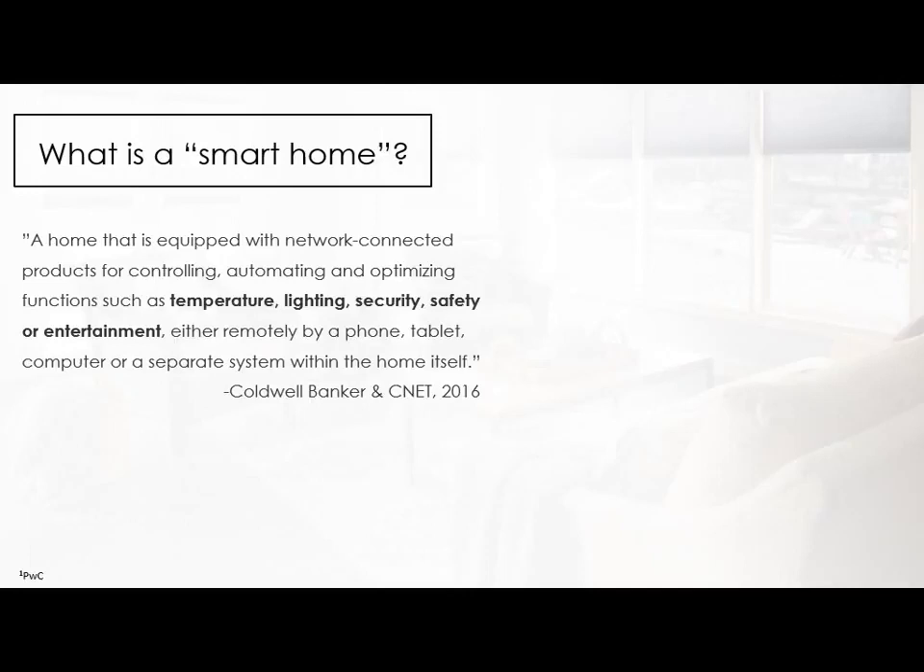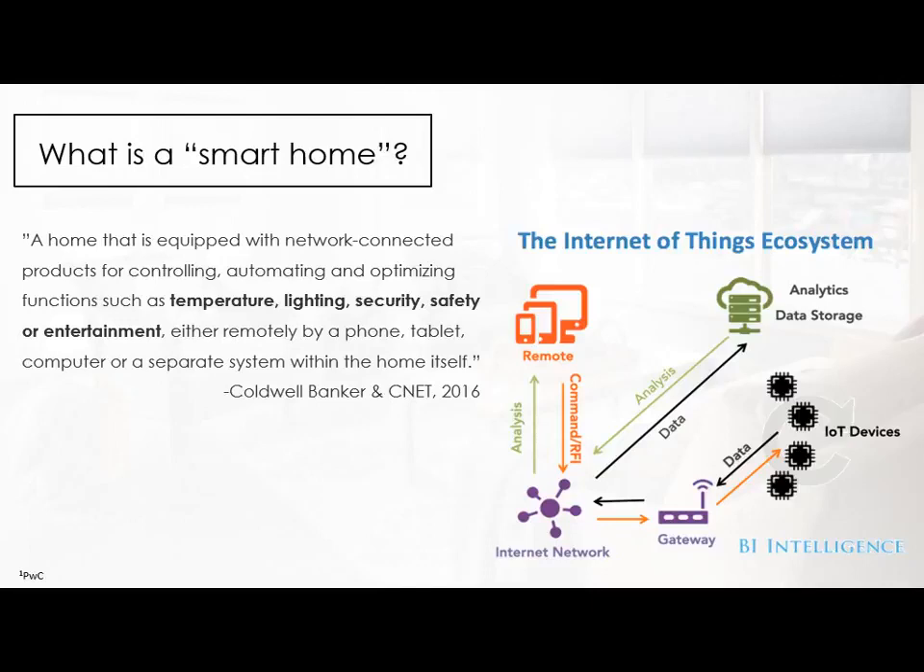First thing we want to do is understand what a smart home is. Primarily, it's a network of IoT devices — Internet of Things devices — which are Internet-enabled, have sensors, RF chips, things like that, that speak essentially to the Internet. All that data gets processed into actionable intelligence. Some smart home solutions out there use artificial intelligence like the Amazon Echoes of the world. There's a lot of AI systems in the market right now, and the goal is to essentially make your lives easier.